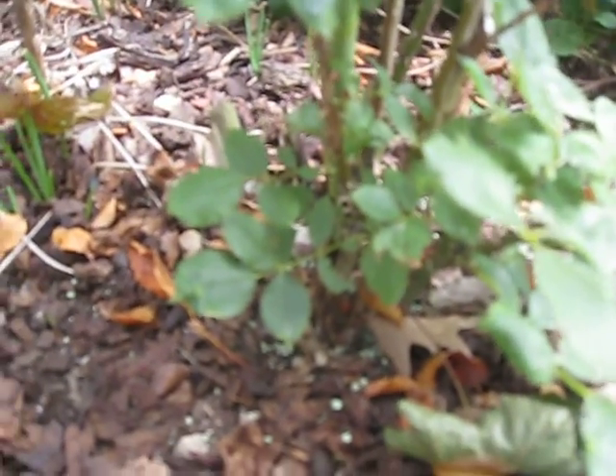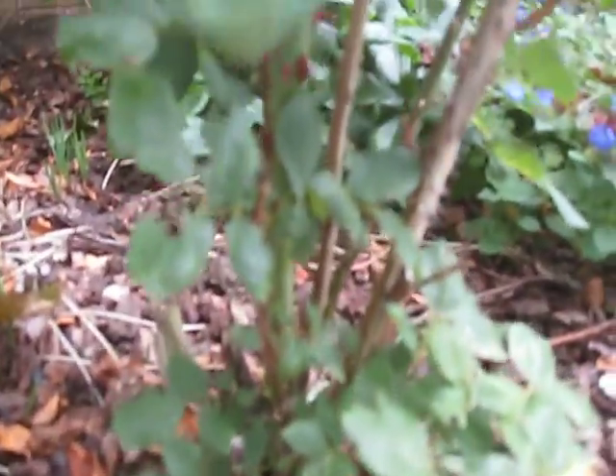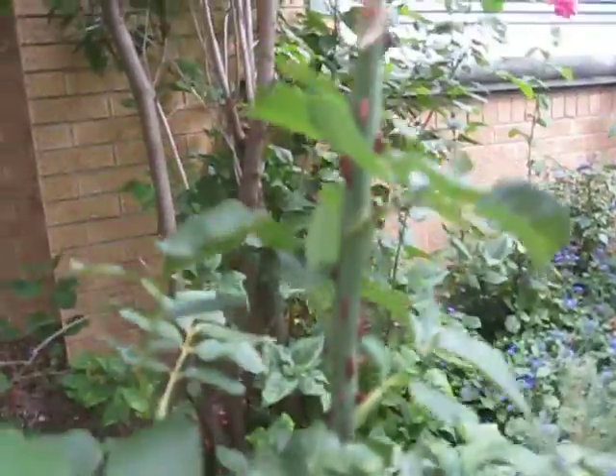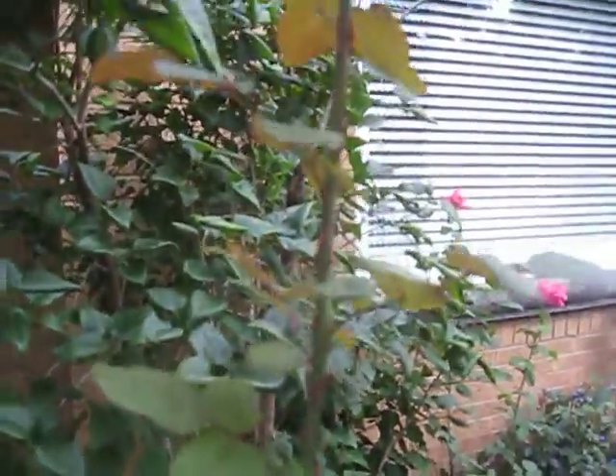See that right there? That's the bottom of a Mr. Lincoln Rose — one of the best smelling ones there are. This may be one of the longest stemmed roses in the history of long stemmed rosedom.